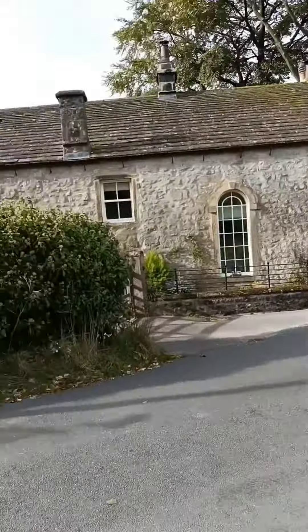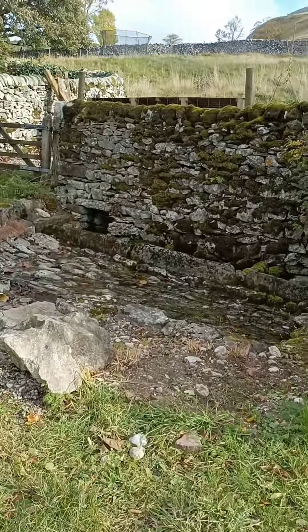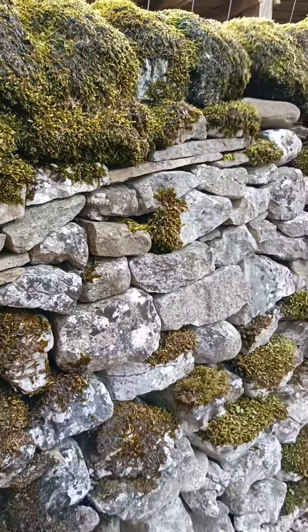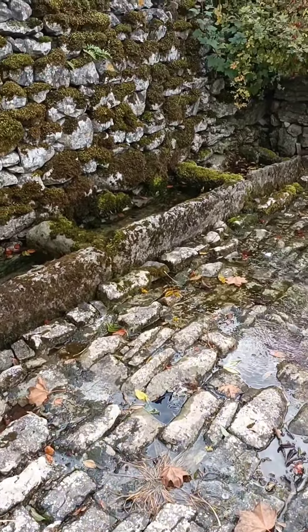I've stopped my bike in the village of Coniston in Wharfedale because of this — beneath the mossy walls is something that's caught my attention. It's a well, but a well that's known as a Keld.